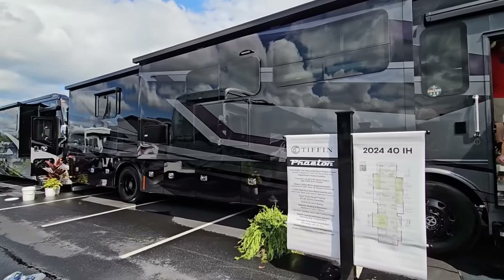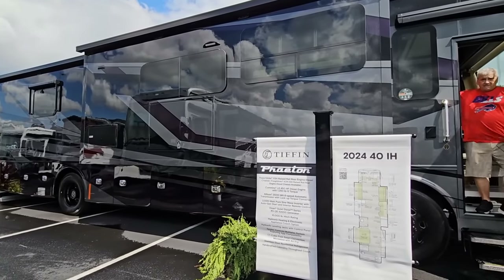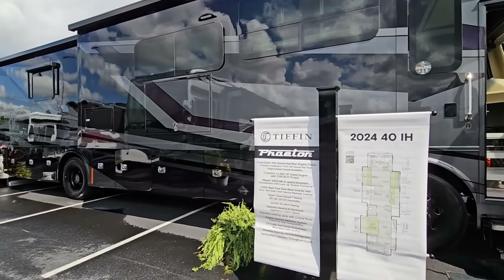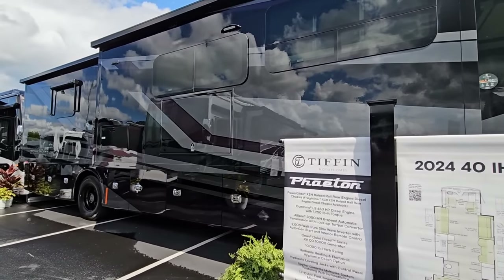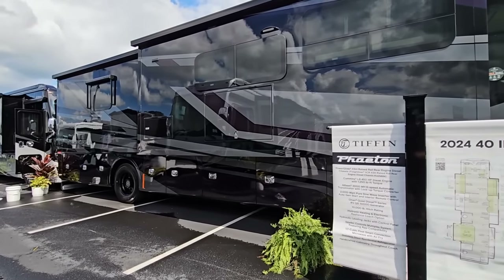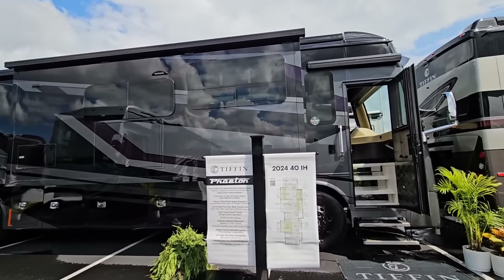In front of me, you're taking a look at the new 2024 Tiffin Phaeton 40 IH. This is a beautiful, beautiful motorhome. This is a really special package because it's their midnight package — blacked out wheels, blacked out a lot of other stuff, really cool dark graphics.